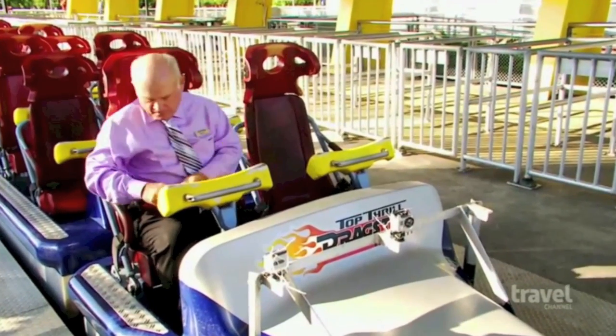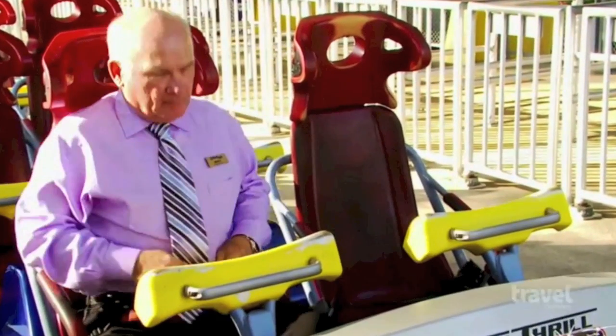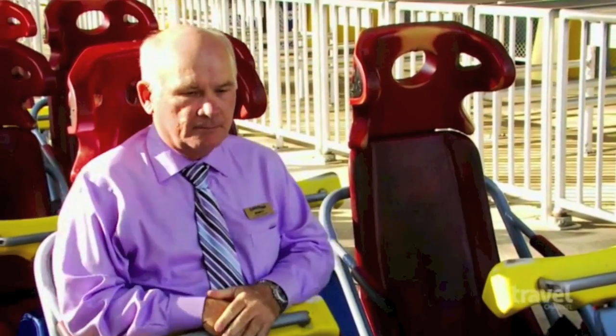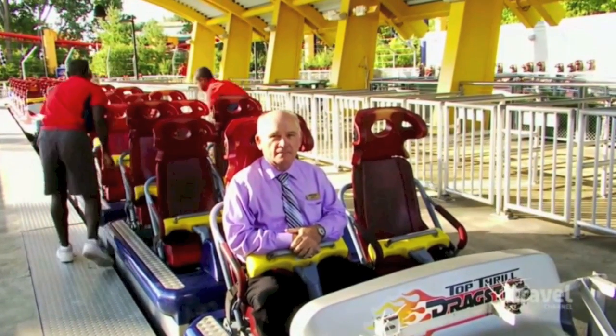If Monty doesn't approve the ride, it doesn't open. He straps himself in and braces for the high-speed launch to 120 miles an hour in under four seconds. When I ride a coaster for Cedar Point, I'm listening to the noises, I'm watching for anything unusual. I'm trying to see if there's anything out of the ordinary in the way the coaster is running and the way it feels when you ride it.